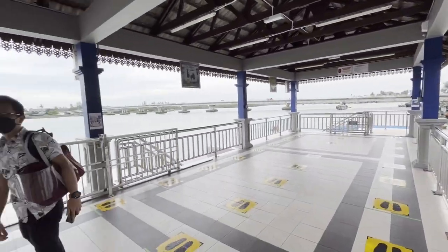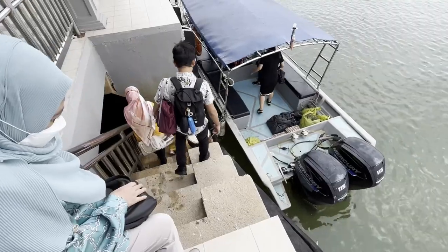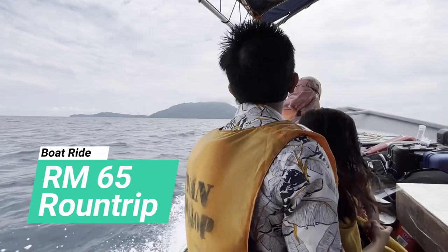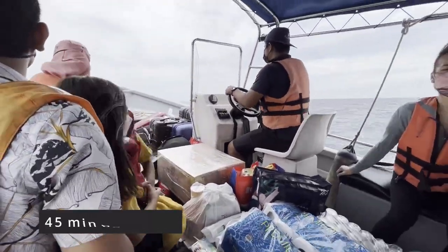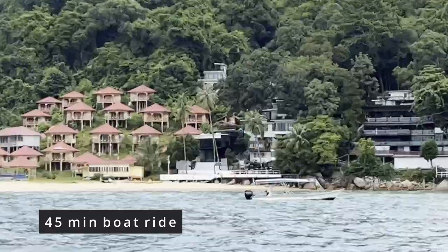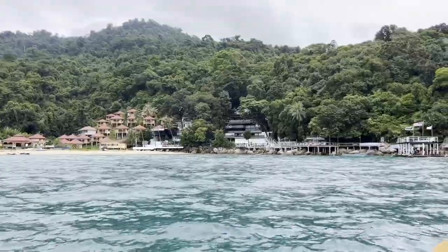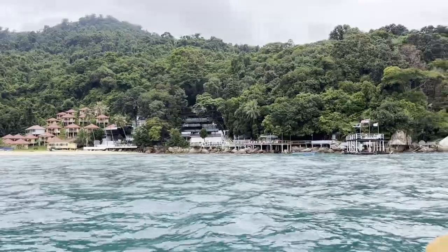We paid Alunan Resort for the boat service from Kuala Besut Jetty straight to Alunan Resort. It costs RM65 round trip per person and it takes about 45 minutes one way. And here we arrive at the Alunan jetty, which is only for Alunan guests.